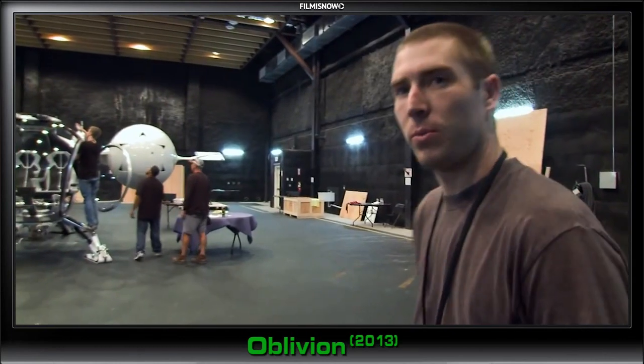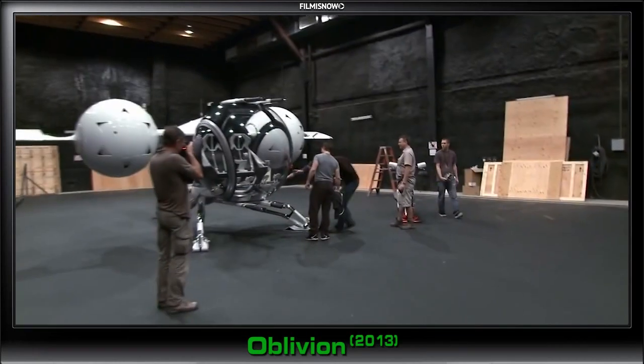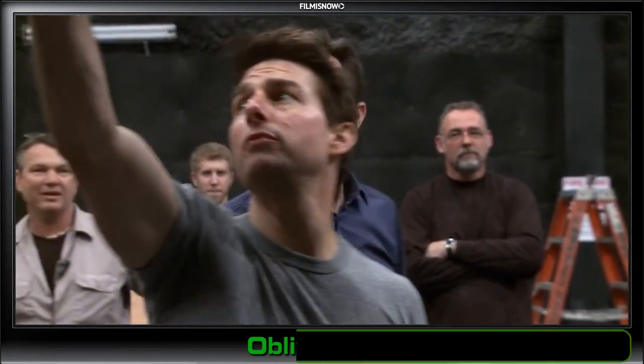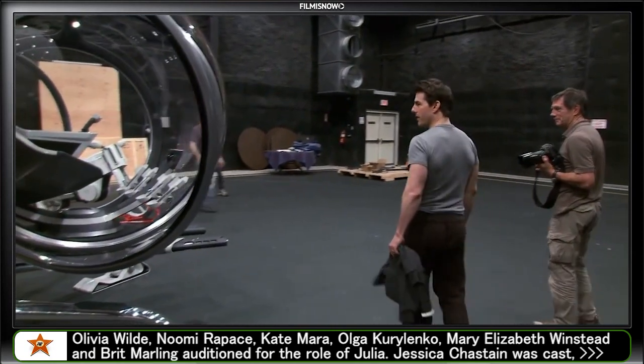Everything's fully assembled. Now we're just working on getting the lights fired up for tonight for Tom and Joe. Oh my God — it's beautiful. This thing is cool. Can we pop the doors for him?